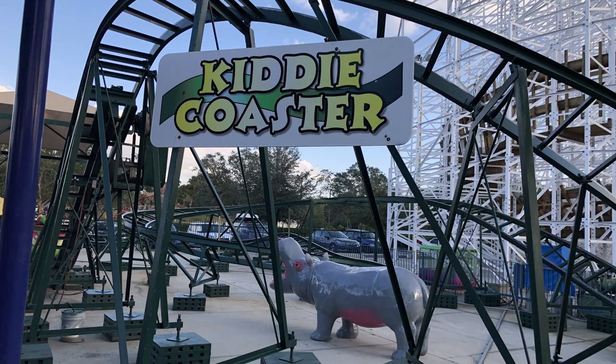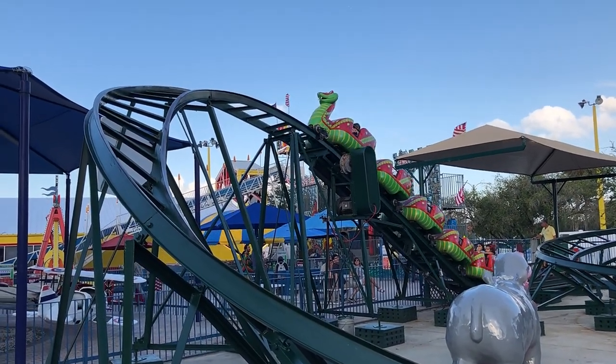Sadly I didn't get to ride the kiddie coaster — I'm not even sure I would have fit in the coaster car.